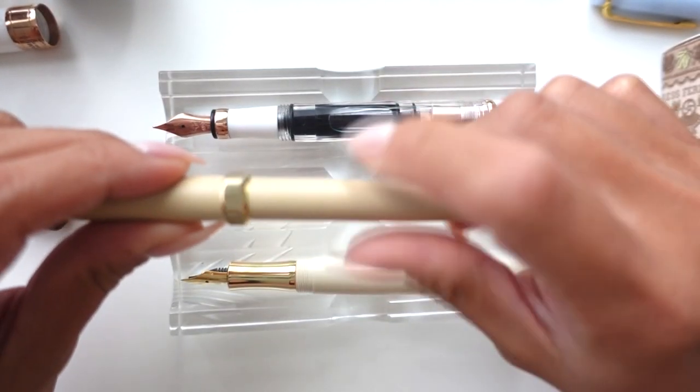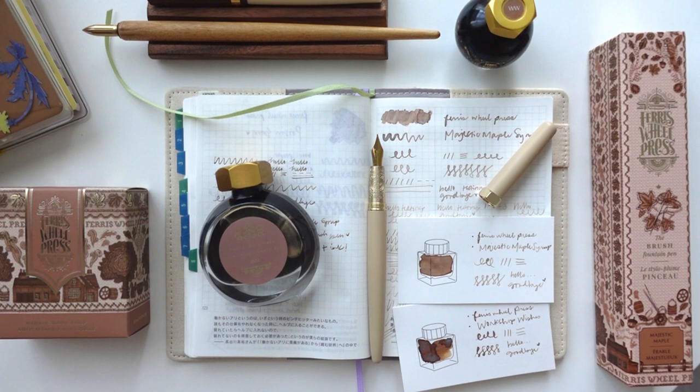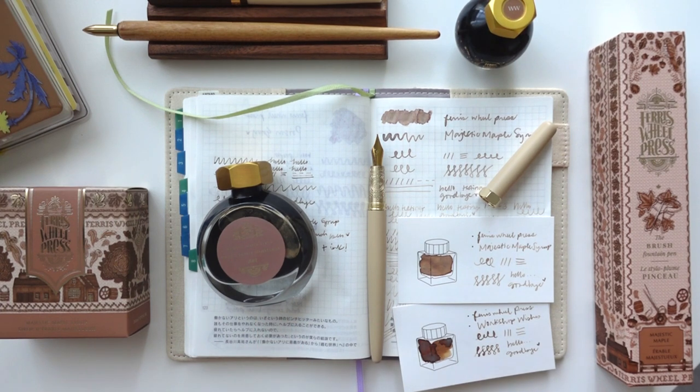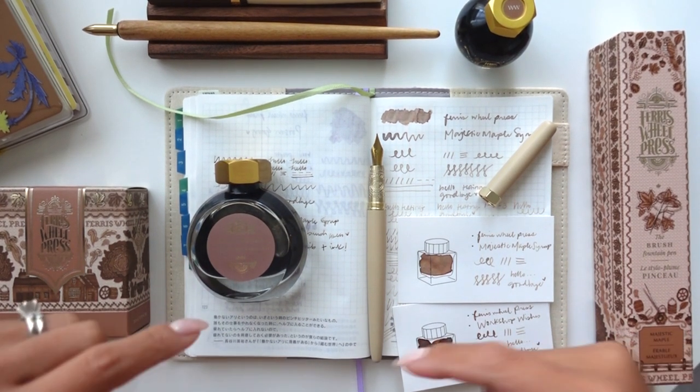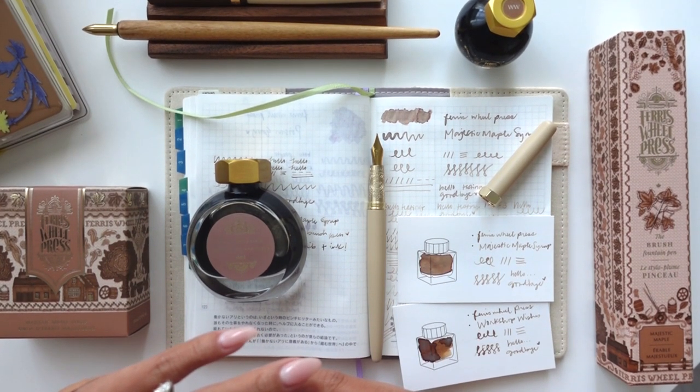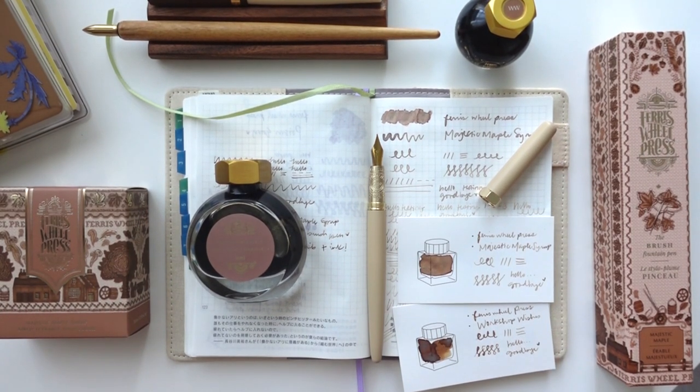I think that about wraps up this video. I really hope you enjoyed it and found it helpful. I'm so excited about this pen and ink combination — this release is so beautiful, and I love finally having a nude or beige pen in my collection. Let me know your thoughts in the comments — are you thinking about purchasing any of these? I have coupon codes for At Last Stationers and Ferris Wheel Press in the description box, so check that out. Thank you so much for being here and until next time, bye!